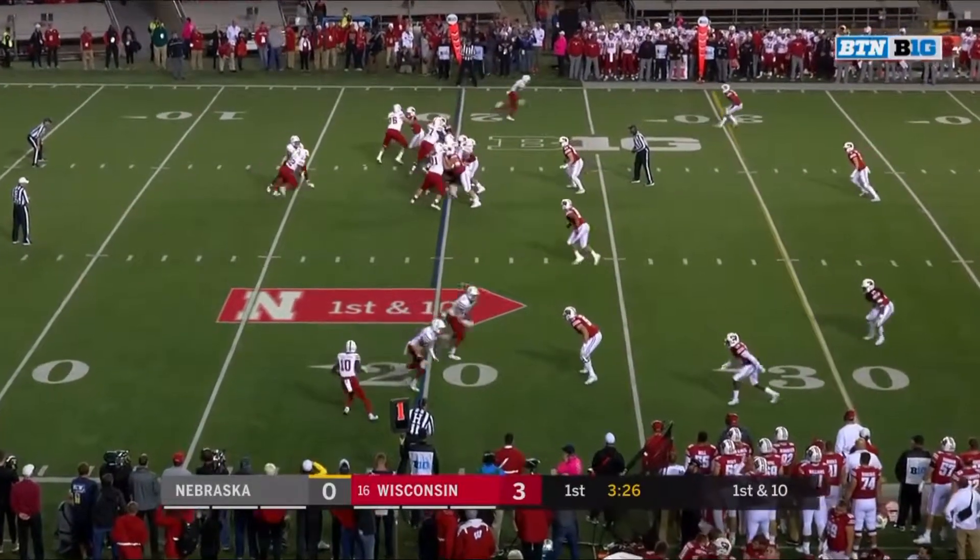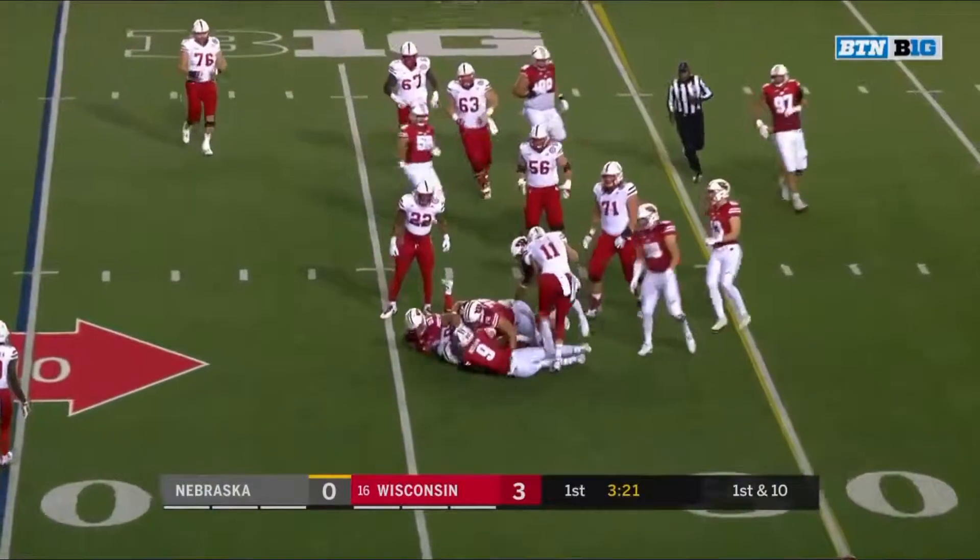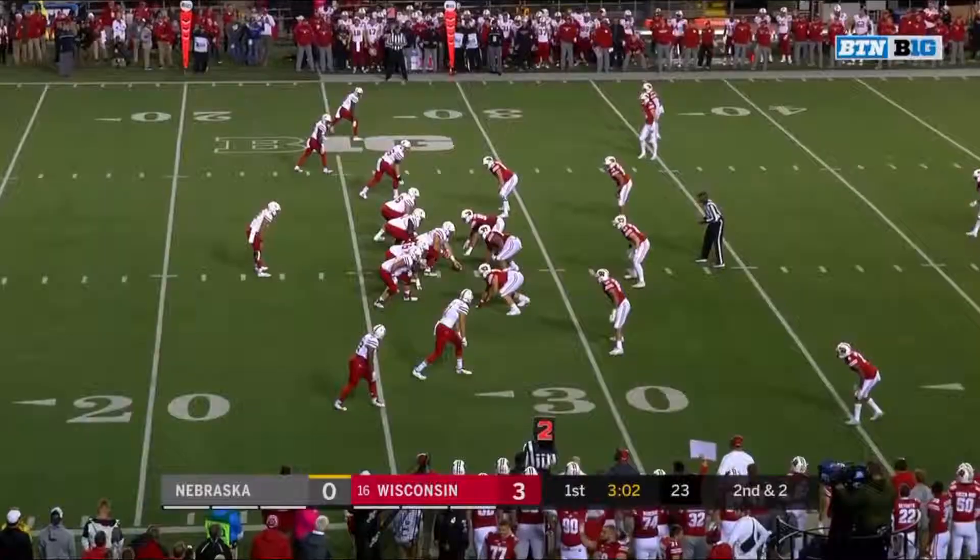Look how wide the three are to the bottom. Martinez on the keep, looking for an Ozigbo block, and it's Edwards who comes back to make the play in the box.